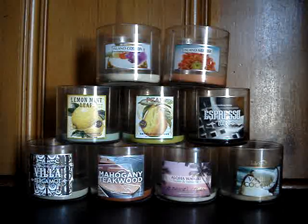Villa Bergamot is shown in the bottom left-hand corner in this video — burned like a charm. Start to finish, top to bottom, no problems, great throw, high flames. It was excellent.